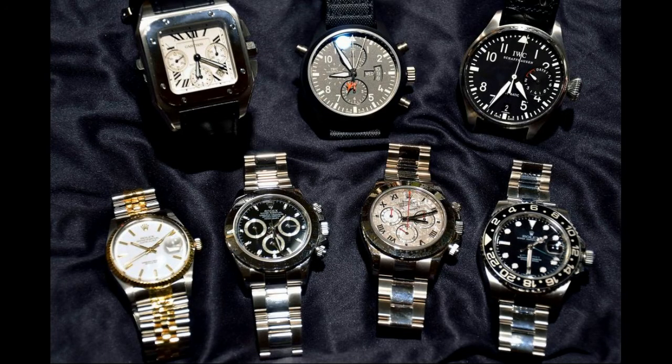I'm not a big IWC fan, but he's got a couple of nice pieces there. I like the two-tone and I like the Cartier. That's nice sizes there.